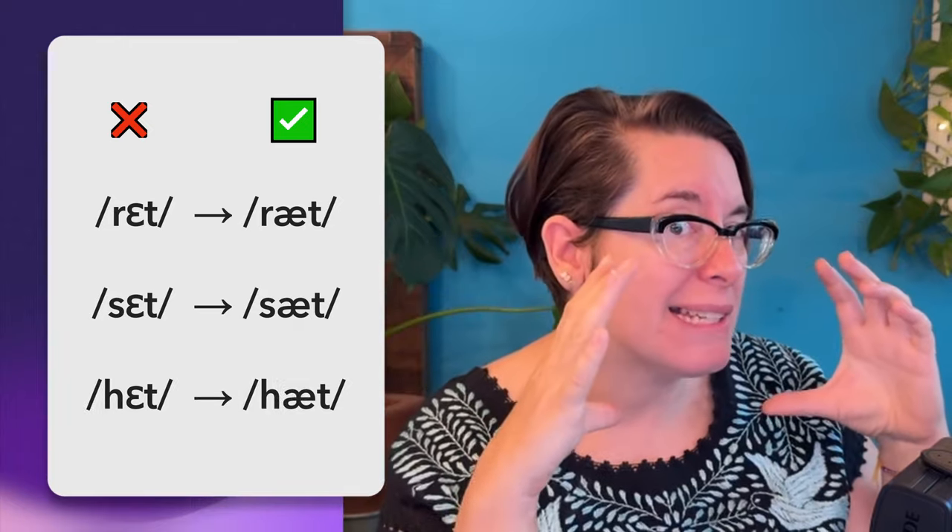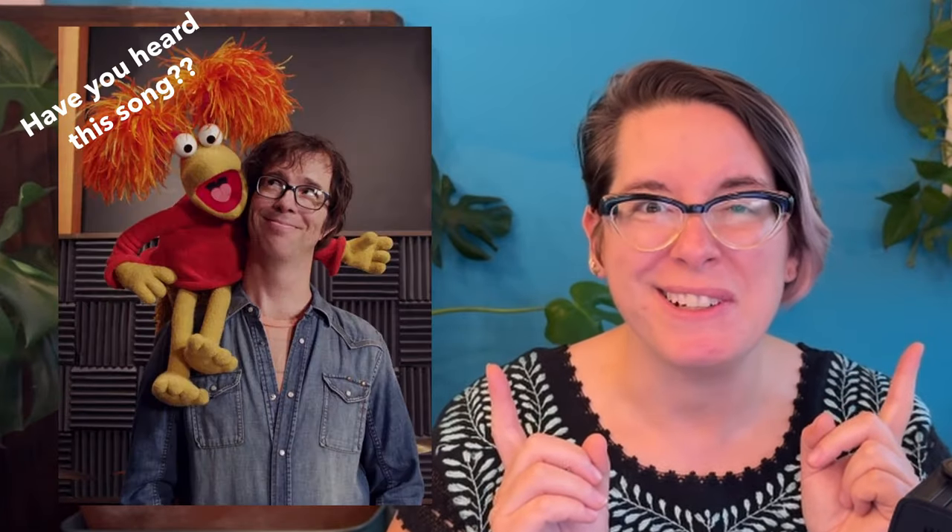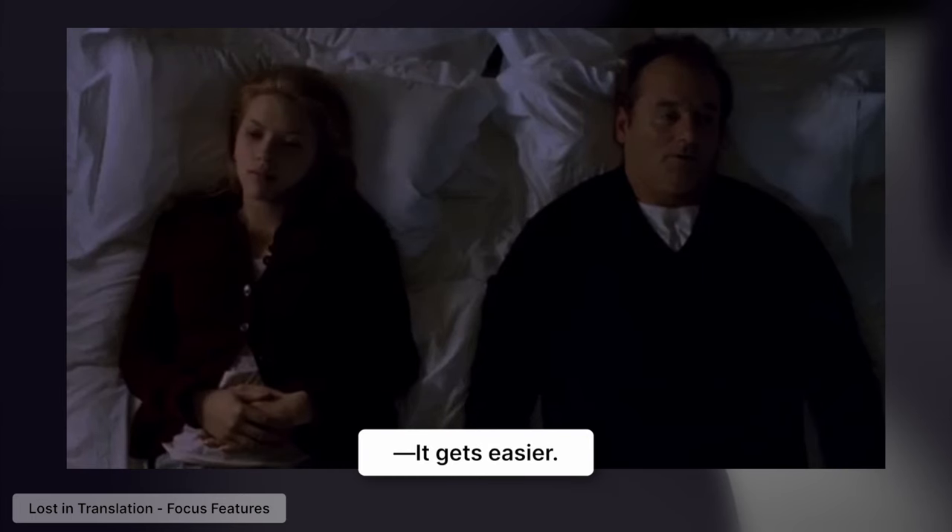I know it might be a little unnatural or uncomfortable to open your jaw so much more than you're used to. It's not easy to break out of your comfort zone, but I want you to do it anyways until it becomes easier. Does it get easier? It gets easier. So why is the 'eh'/'ah' distinction so helpful when we're working on nasality?